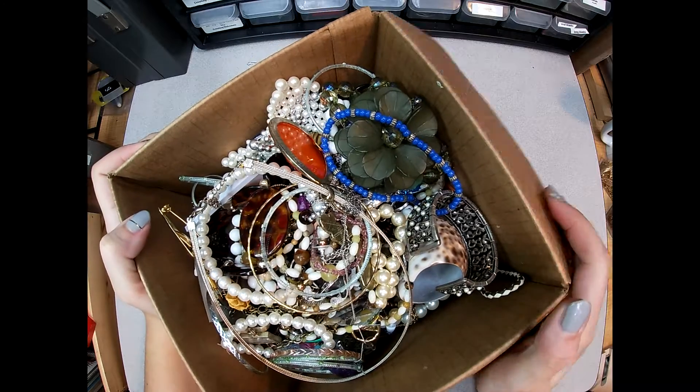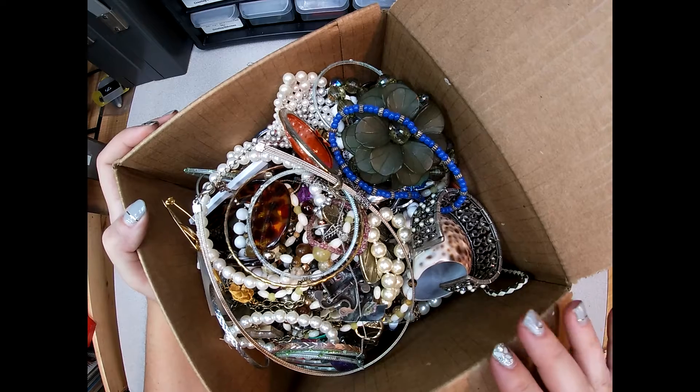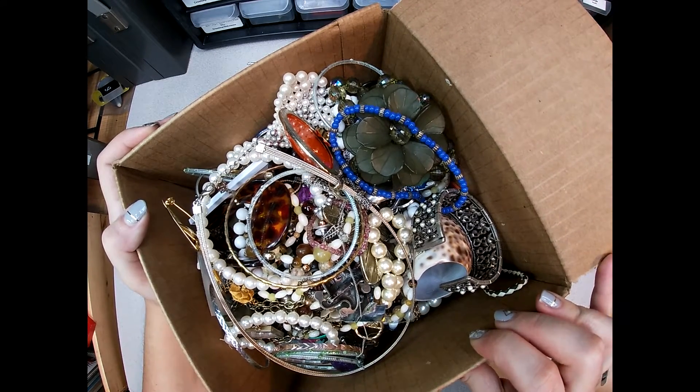Alright, so first impressions - there are bigger pieces in this box than there were in the last box. If you watched my last videos, there's a ton of tiny little itty-bitty things in that video, which it turned out there's a lot of 10 karat gold earrings that nobody decided to check the earring studs on themselves.